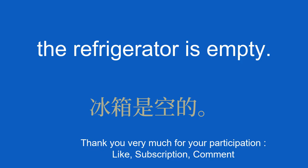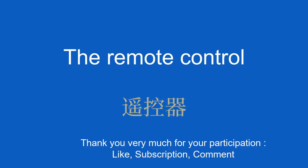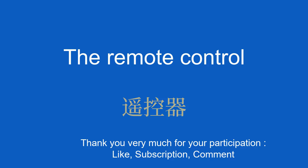The remote control. 遥控器。 The remote control works well. 遥控器效果很好。